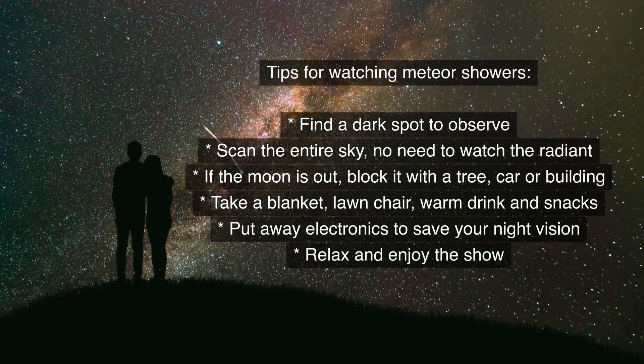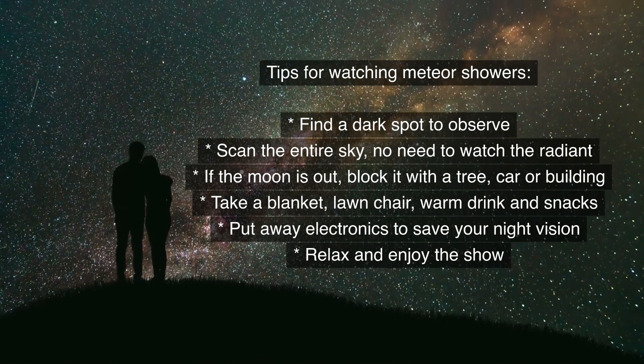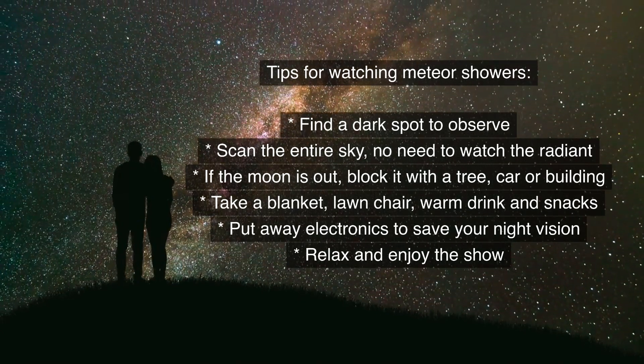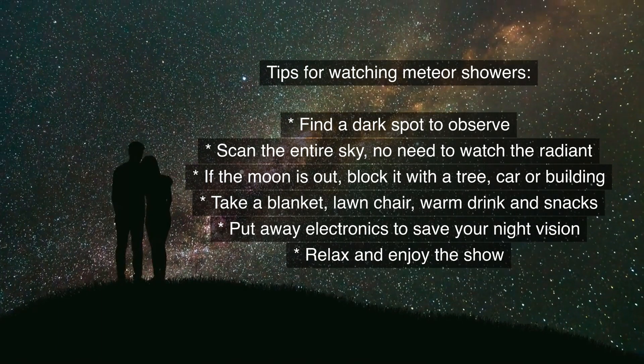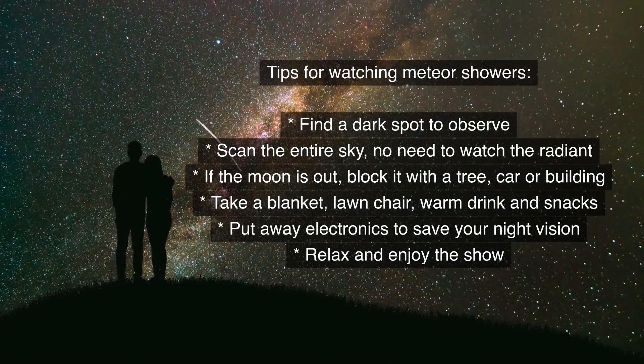Tips for watching meteor showers: Find a dark spot to observe. Scan the entire sky — no need to watch the radiant. If the moon is out, block it with a tree, car, or building. Take a blanket, lawn chair, warm drink, and snacks. Put away electronics to save your night vision. Relax and enjoy the show.